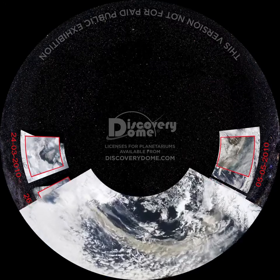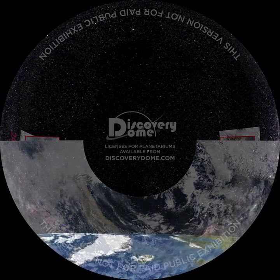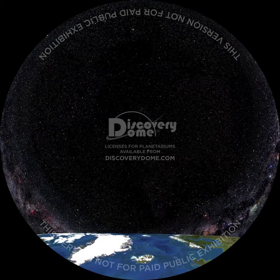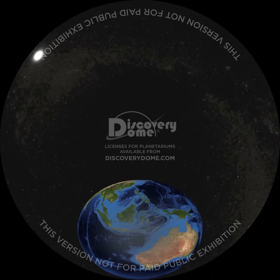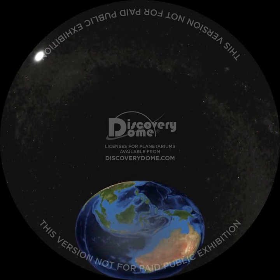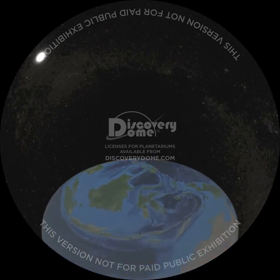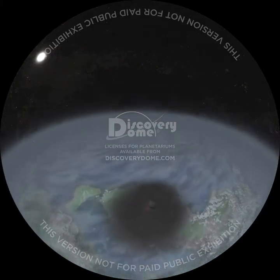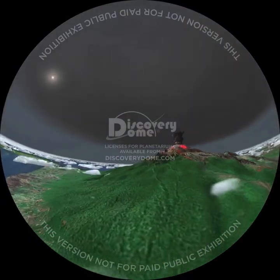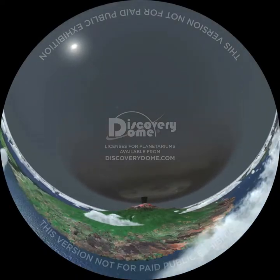Larger eruptions can send ash higher and have an even greater effect on the Earth's climate. The 1815 eruption of the Tambora volcano in Indonesia injected aerosols high into the upper atmosphere. This ash reflected sunlight, leading to a drop in global temperatures and a year without a summer in Northern Europe, Northeastern Canada and the United States. The eruption of Mount Pinatubo in the Philippines in 1991 made a similar, though more moderate, impact on the climate.